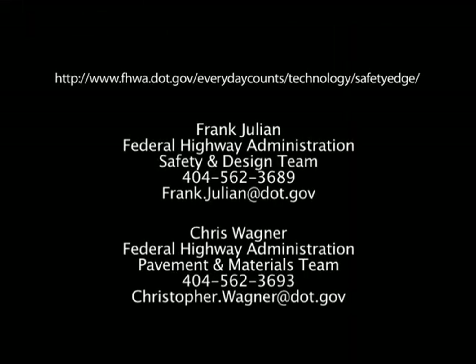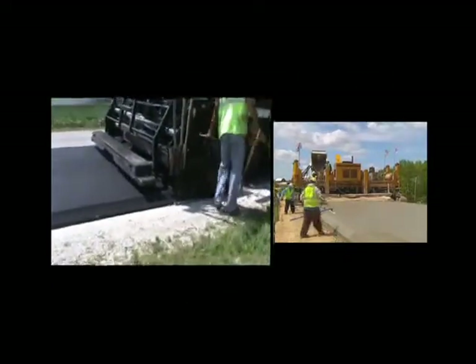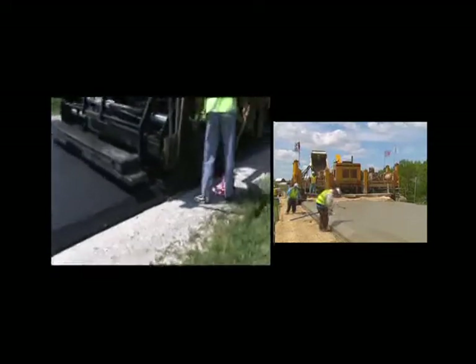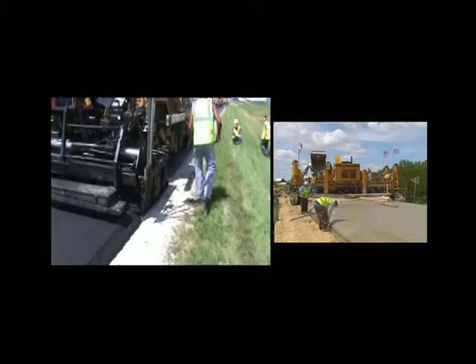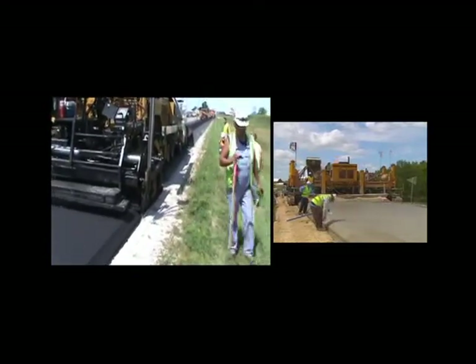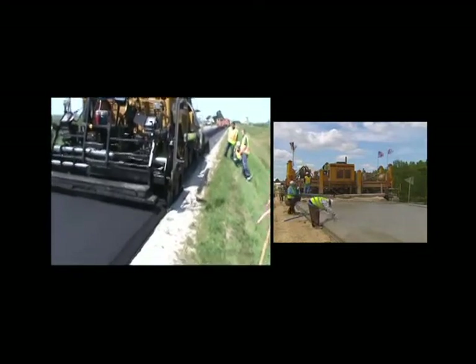If you would like to learn more about the Safety Edge and how to deploy this promising new technology in your state, go to this internet site or contact the individuals listed. Because of the potential benefits of the Safety Edge, your organization is encouraged to consider adopting the Safety Edge as a low or no cost solution to pavement edge drop-off. Why not make this simple improvement to reduce roadway departure crashes and save lives in your state?